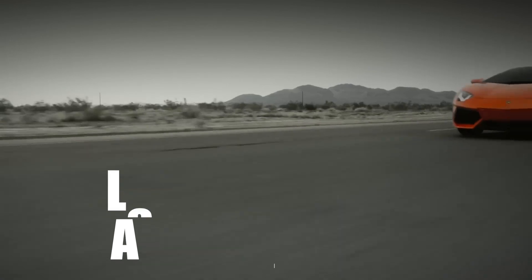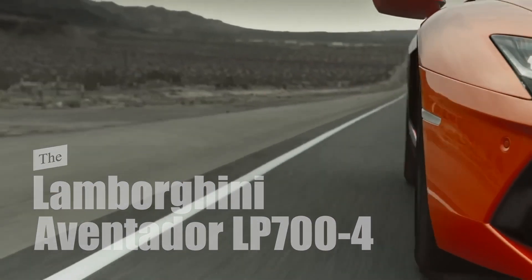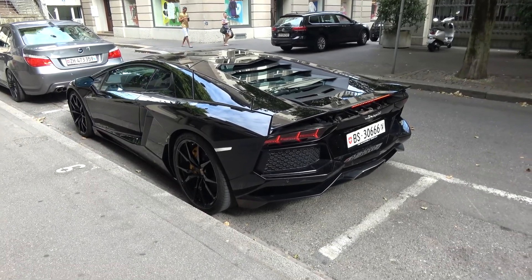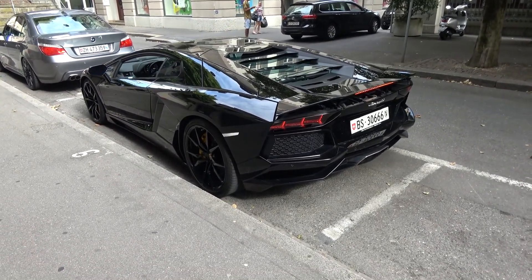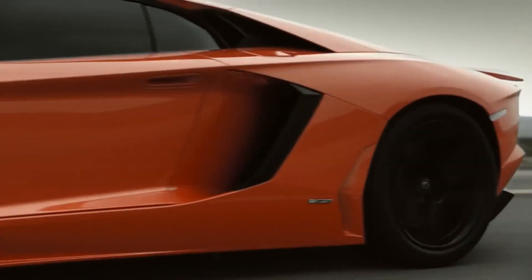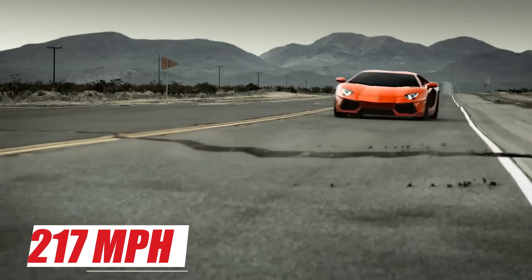The Lamborghini Aventador LP704. This car is a supercar produced by Lamborghini since 2011. It uses a 6.5L naturally aspirated V12 engine that produces 700 HP and 560 lb-ft of torque. It can accelerate from 0 to 60 mph in 2.9 seconds and reach a top speed of 217 mph.